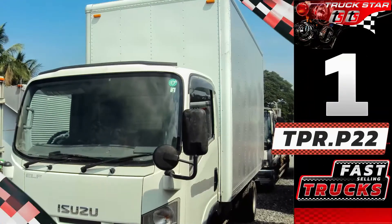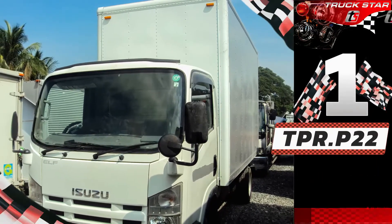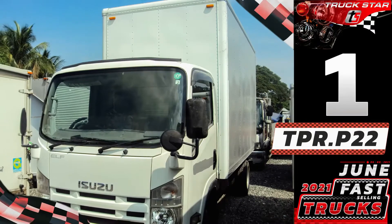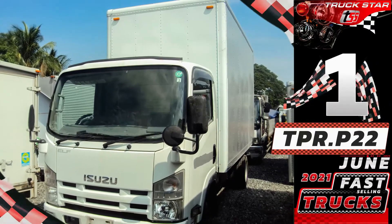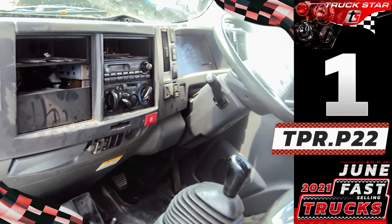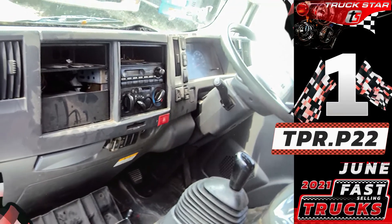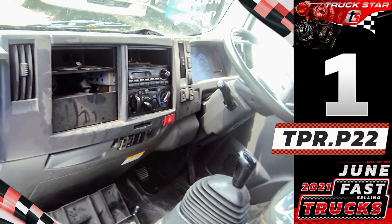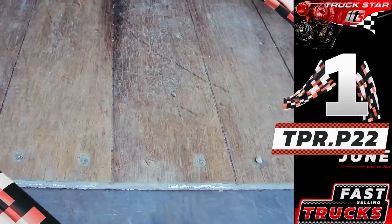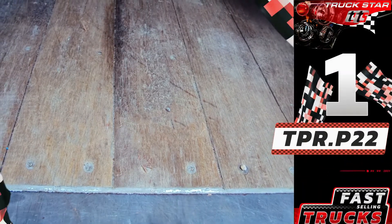The 4JJ1 intercooled turbocharged engine was developed for Elf light-duty trucks to achieve fuel economy and cleaner exhaust emissions at a higher level. Isuzu developed this engine with original cutting-edge technologies, creating a world-class diesel with smaller displacement and super-turbocharging in pursuit of a compact, lightweight engine with higher torque per displacement. Fuel efficiency, light weight, and environmental friendliness were all improved.